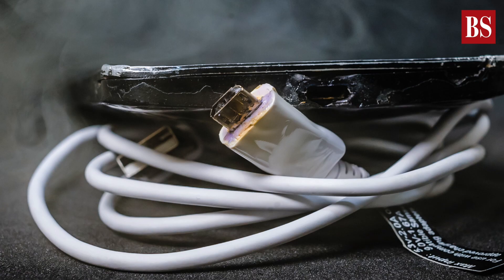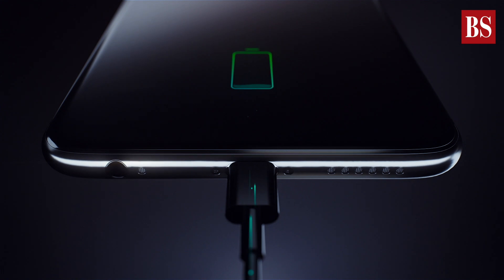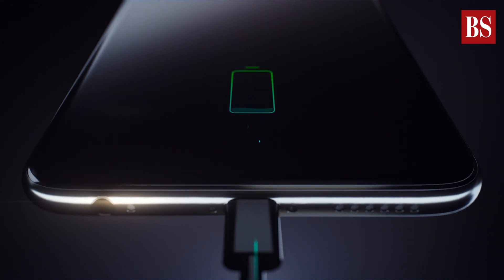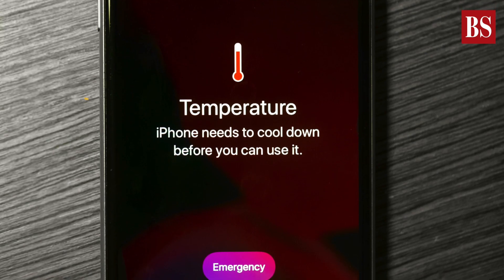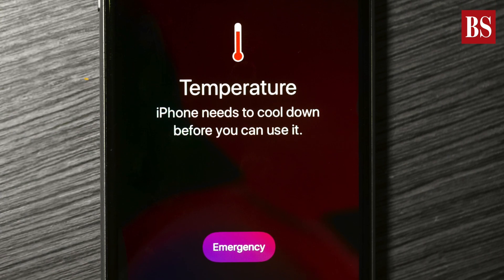While there are several factors that contribute to battery damage, the most common is excessive heat. To prevent that, charge your phone between 30 to 80 percent battery life. Besides, extreme outdoor temperatures also contribute to damaging the chemical makeup of your battery. Avoid that.